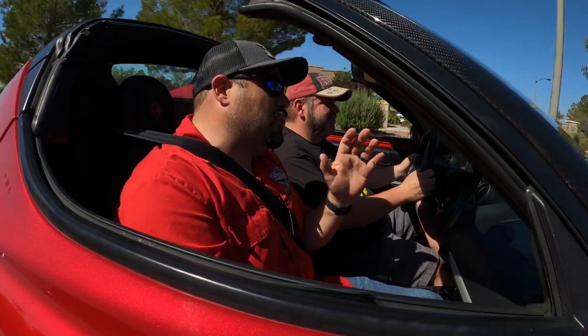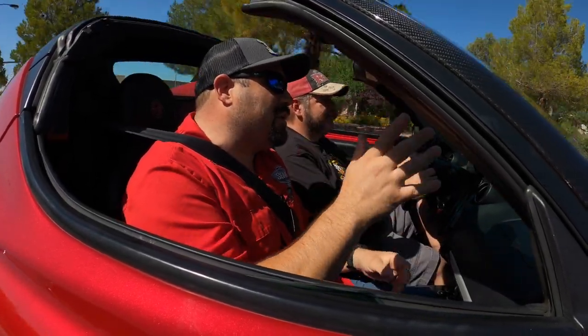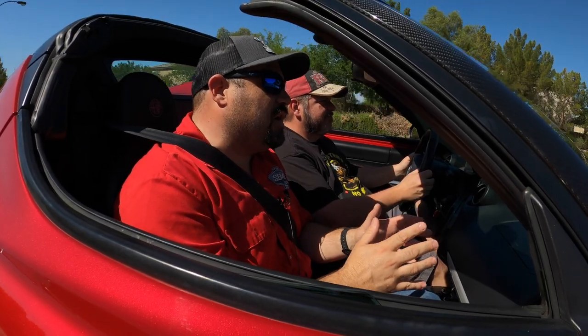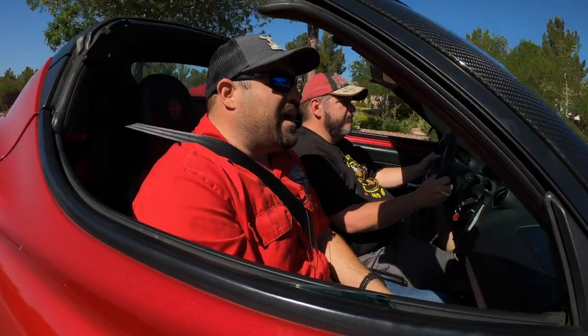We're going to head out to the Pioneer Saloon, which is an old bar out here in the middle of the desert — about 15 miles south of the strip, and it's another 15 miles south of that. It's a cool place to get the car out on a nice road. And then on the backside, the only twisty road we have in all of Southern Nevada is right back there.